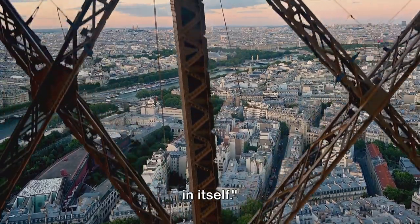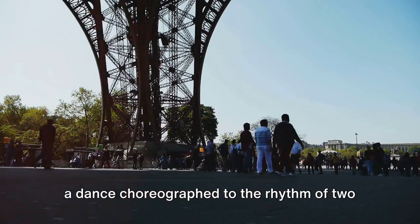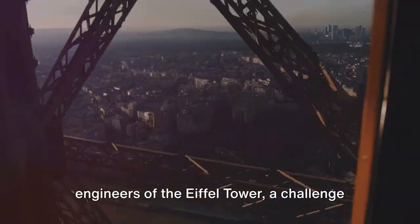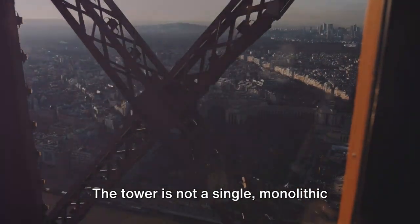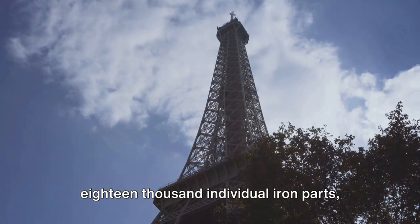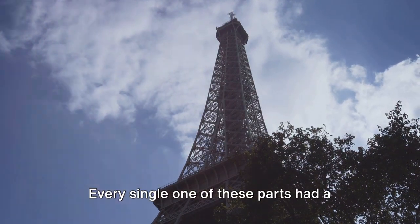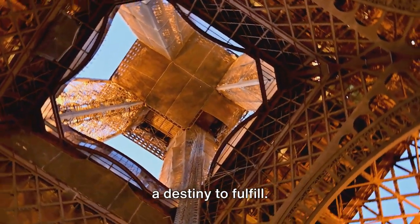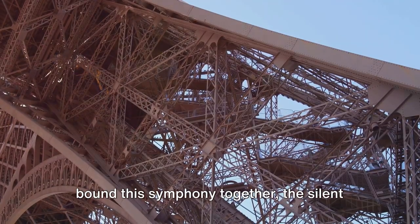The assembly of the tower was a marvel in itself. Picture, if you will, an intricate ballet of human endeavor and technical mastery — a dance choreographed to the rhythm of two and a half million rivets. This was the task that faced the engineers of the Eiffel Tower, a challenge unparalleled in the annals of construction. The tower is not a single monolithic structure, but rather an ensemble of over 18,000 individual iron parts, each one meticulously designed, crafted, and positioned to form the symphony of steel we know today. Every single one of these parts had a role to play, and the rivets were the ties that bound this symphony together, the silent heroes of the story.